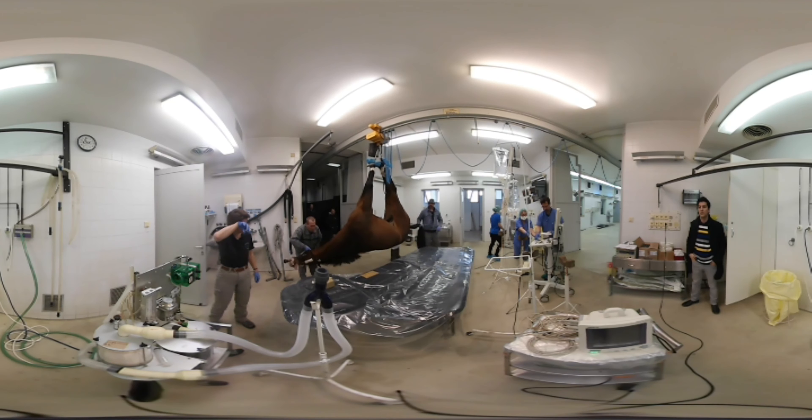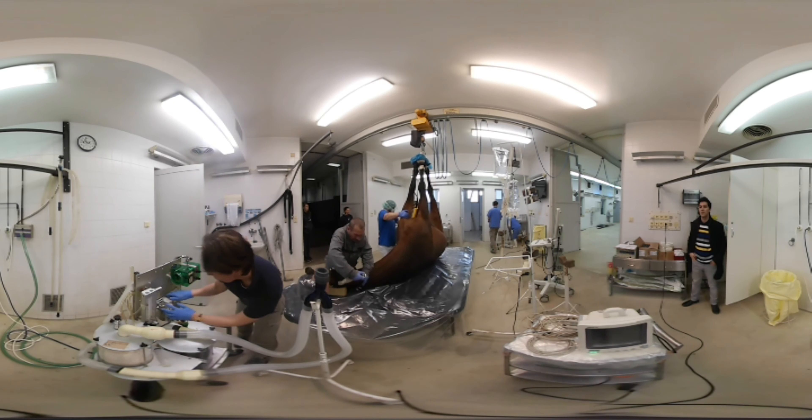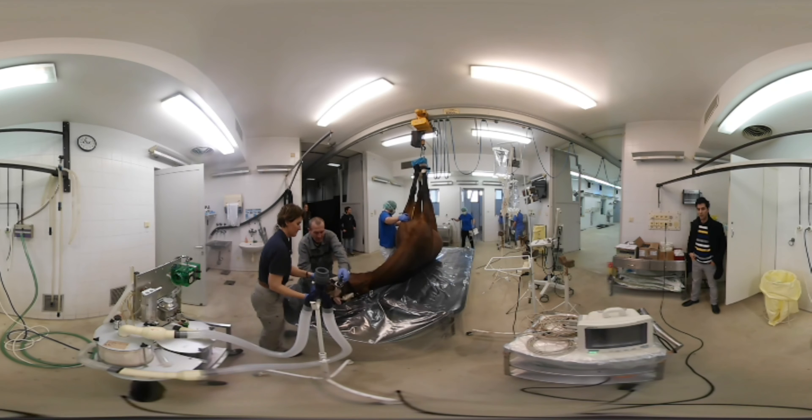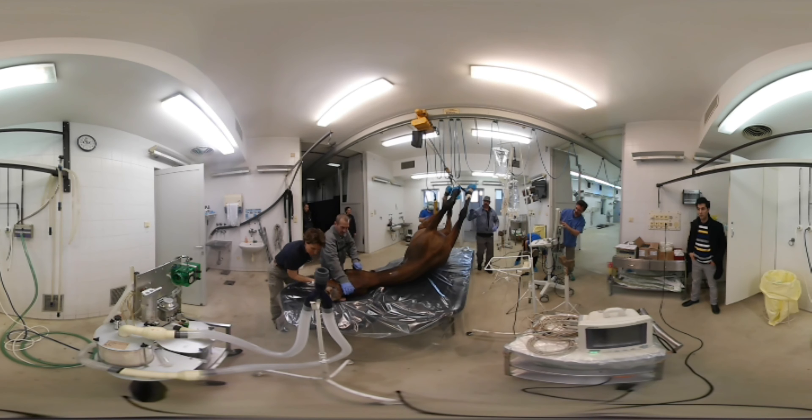It's difficult to move a sleeping adult horse around, but it has to be done regularly. They're drugged in a corridor, then tied to a pulley system upside down. With the horse safely on the operating table, the anaesthetist prepares the patient for the surgeon.